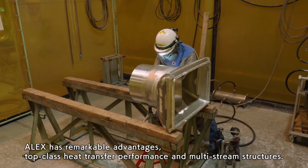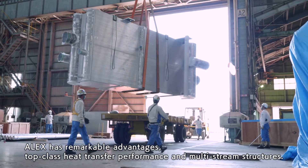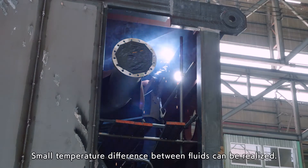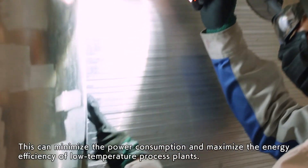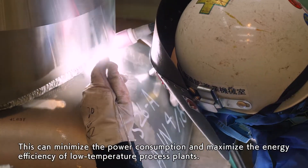ALEX has remarkable advantages: top-class heat transfer performance and multi-stream structures. Small temperature difference between fluids can be realized, which can minimize the power consumption and maximize the energy efficiency of low-temperature process plants.